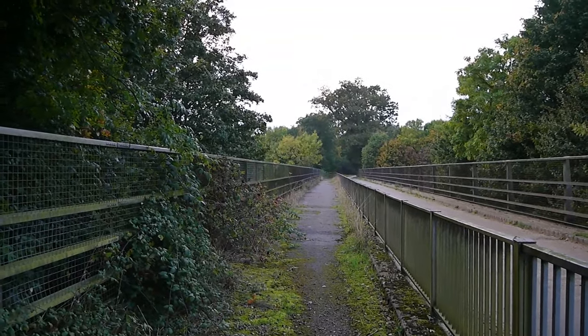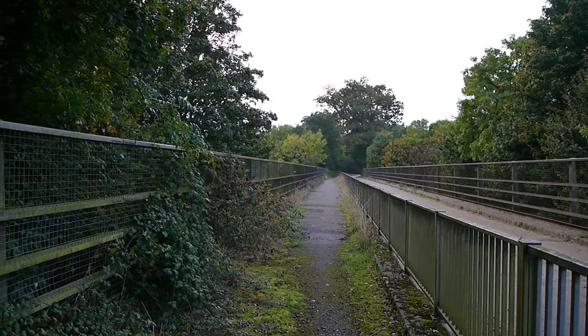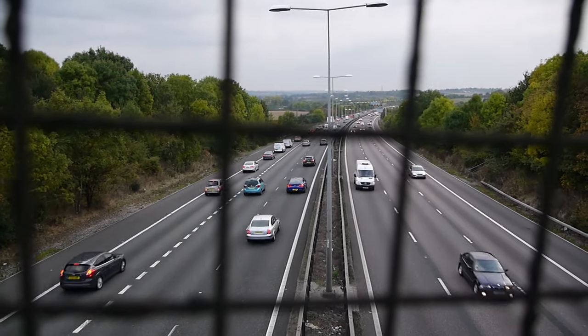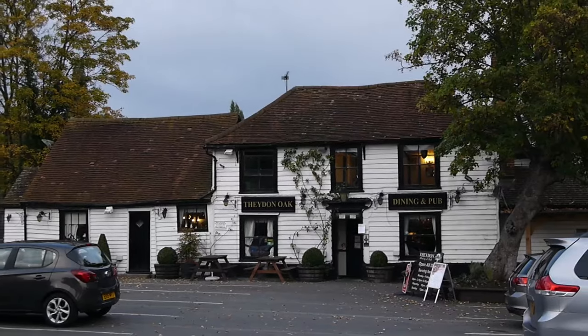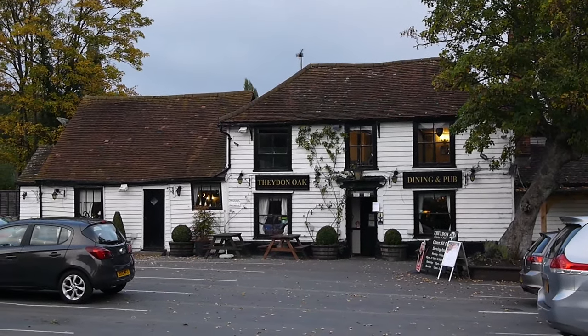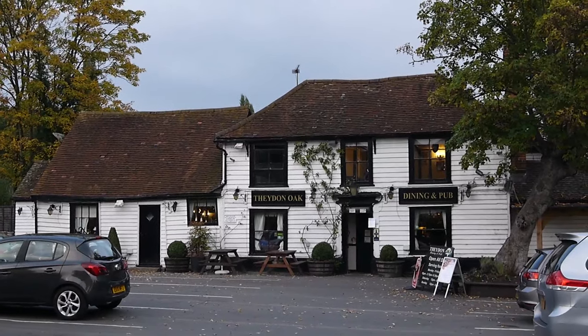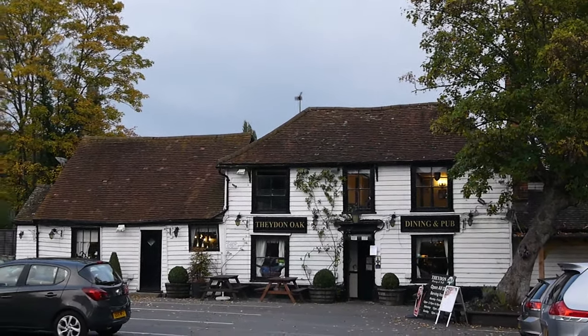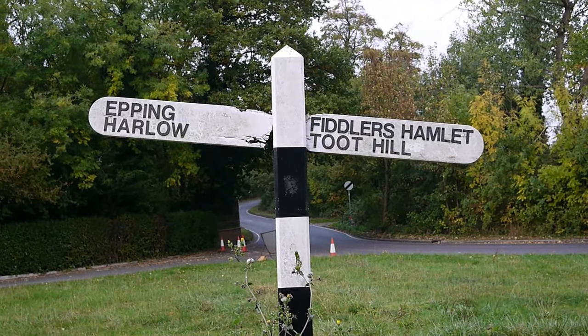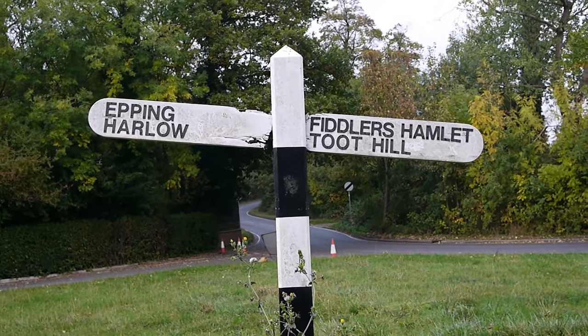This is the path over the M11. Very cute-looking pub, the Faden Oak. If there was more daylight I'd go in there, otherwise when I come out it would be pitch black. Fantastic names around here - Fiddler's Hamlet, Toot Hill.